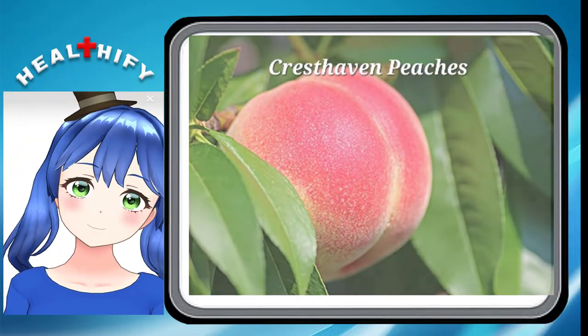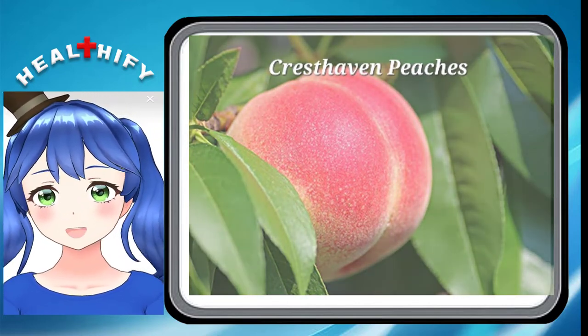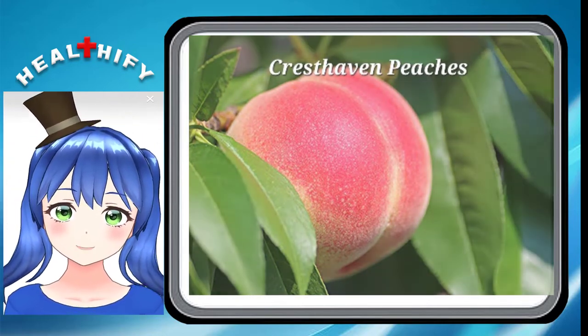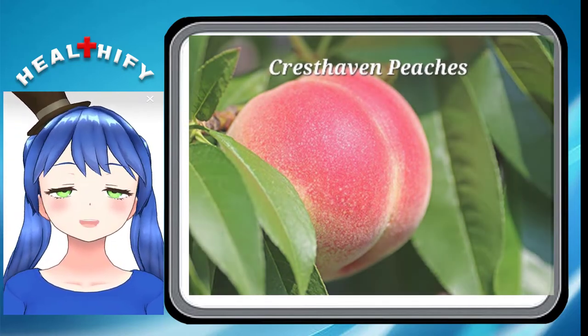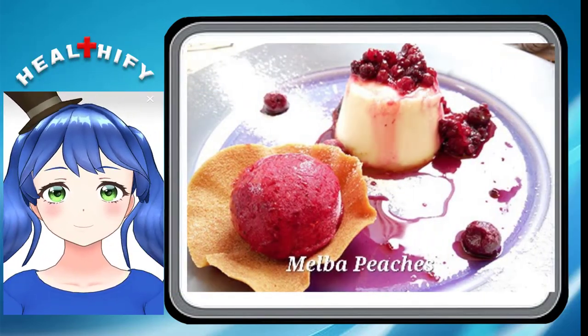Cresthaven Peaches. Cresthaven Peaches, which are highly juicy and sweet, tend to be larger than most other peach varieties. These types of peaches are also tougher, having firm flesh that is difficult to bruise. This gives these peaches a longer shelf life than many other peach varieties. So they are perfect for making jams and preserves.